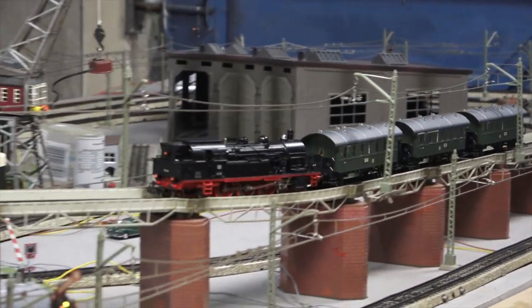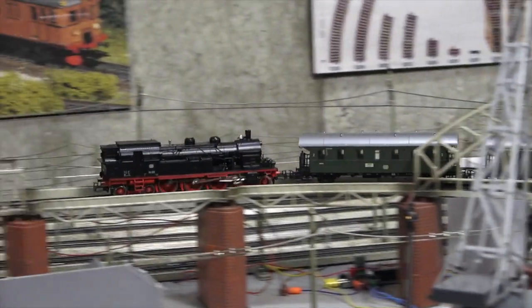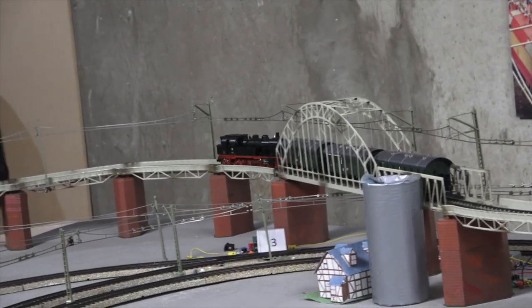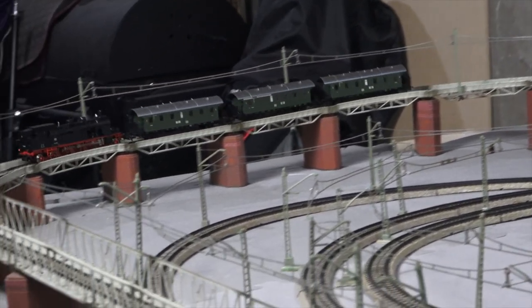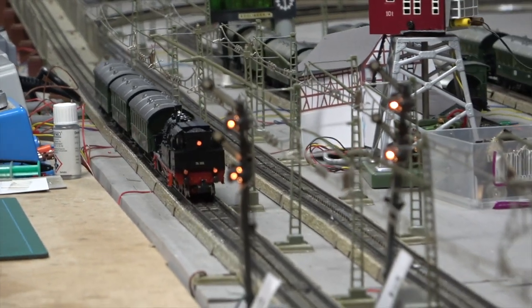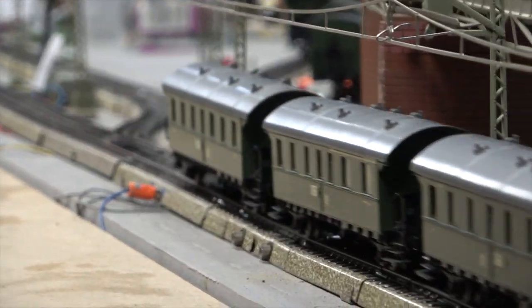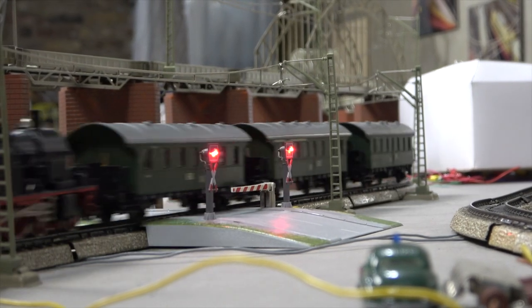Off we go. Now this loco is not going to struggle anywhere. The consist is simple but I think the effect is quite good. Okay, let's move to the next one.